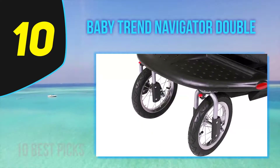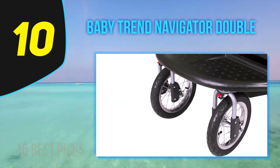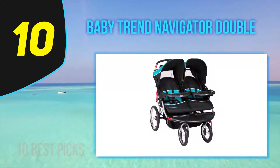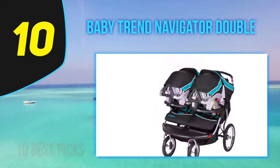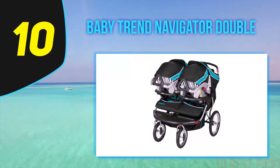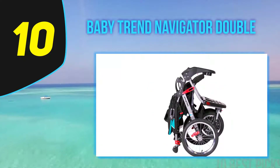The Baby Trend Navigator is a side-by-side double jogging stroller. This unique four-wheel jogger has a budget-friendly price and is easy to maneuver, but that is about all it has going for it — another Baby Trend stroller is better. The Navigator is a cheap-feeling double option with small canopies, hard-to-use recline, and a storage bin with a surprisingly small allowance of only five pounds. Other than accepting two infant car seats, it didn't score as high as other Baby Trend joggers in this review.